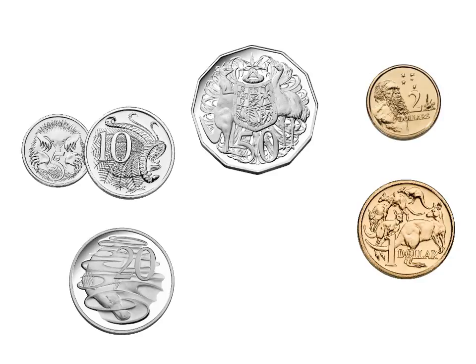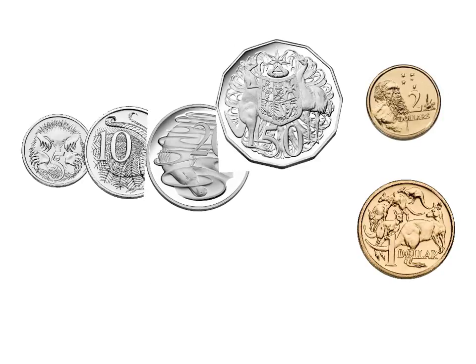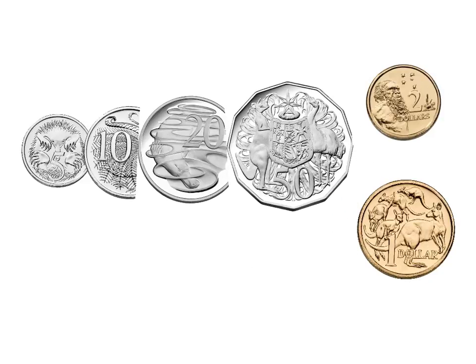The next number that would come after 5 is 10, so the 10 cent coin is more valuable than the 5 cent coin, but it is still not worth that much. Then what number would come next after 10 — 20 or 50? If you count up, 20 is the next number after 10. Now 20 is a coin that is worth more than 5 and 10, but it is not as valuable as a 50 cent coin.